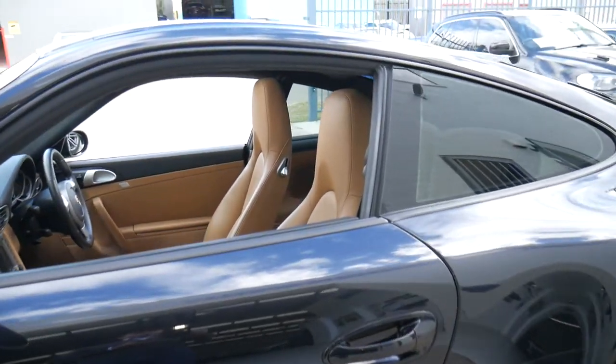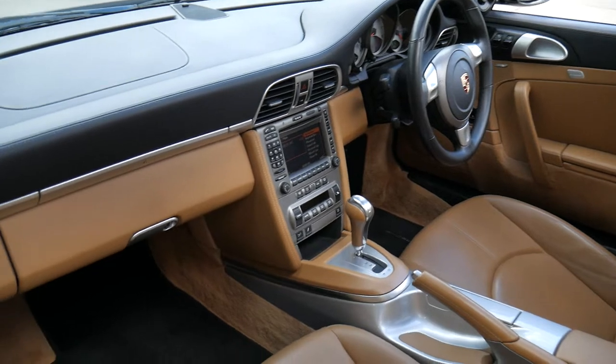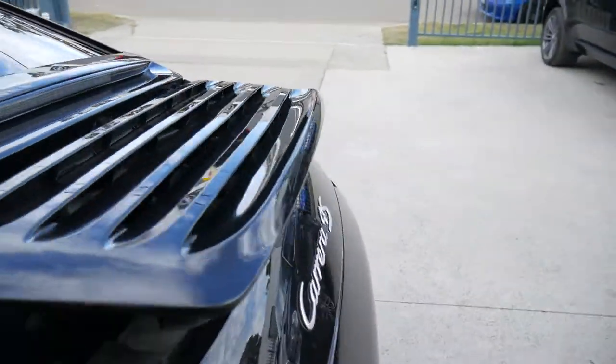Here at the Old Timer Centre, we pride ourselves in selling pristine vehicles. You can buy an extended warranty on a car like this, and you can have finance organised very, very easily.